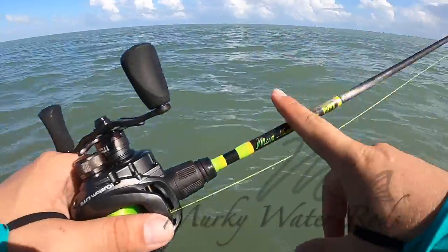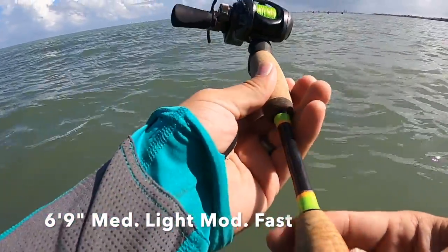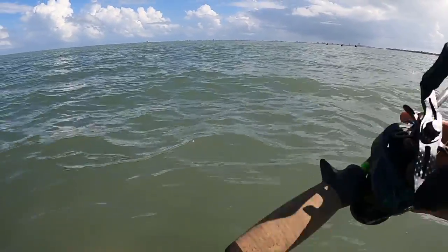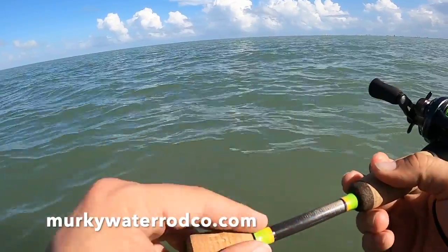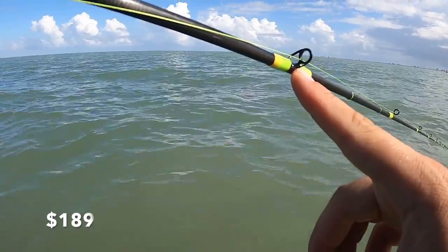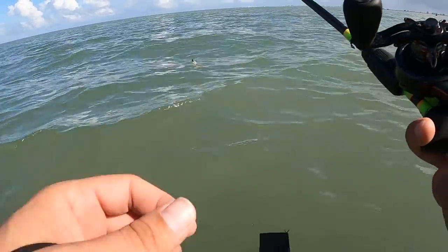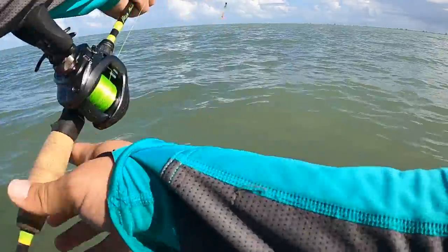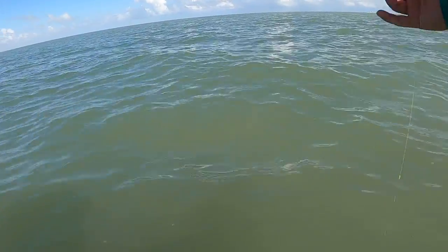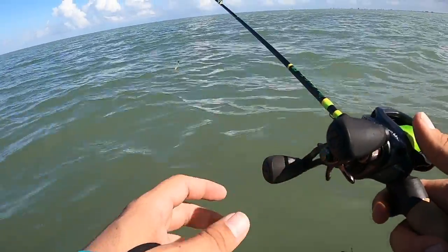Let's talk about the rod. This is a 6'9" moderate fast Murky Water rod, custom made for me — Fish Again Milligan. We've got a cork handle, split grip to keep the weight down. Loving the green and orange. I had them put bigger guides on it so the leader line slides in and out really nicely. I usually like less than seven foot when wade fishing, because if anything happens and I need to reach down and grab the tip, I can do that. Anything longer than seven foot is no bueno for wade fishing.